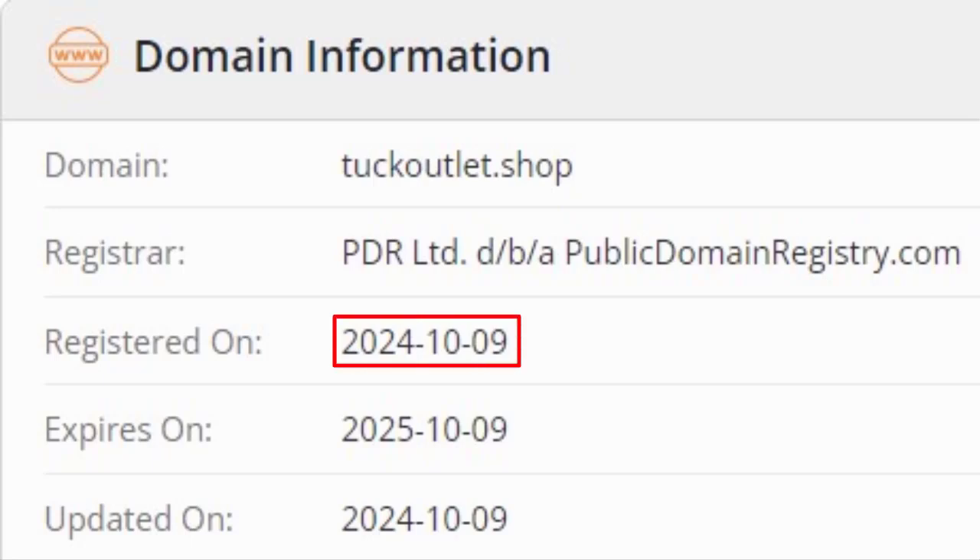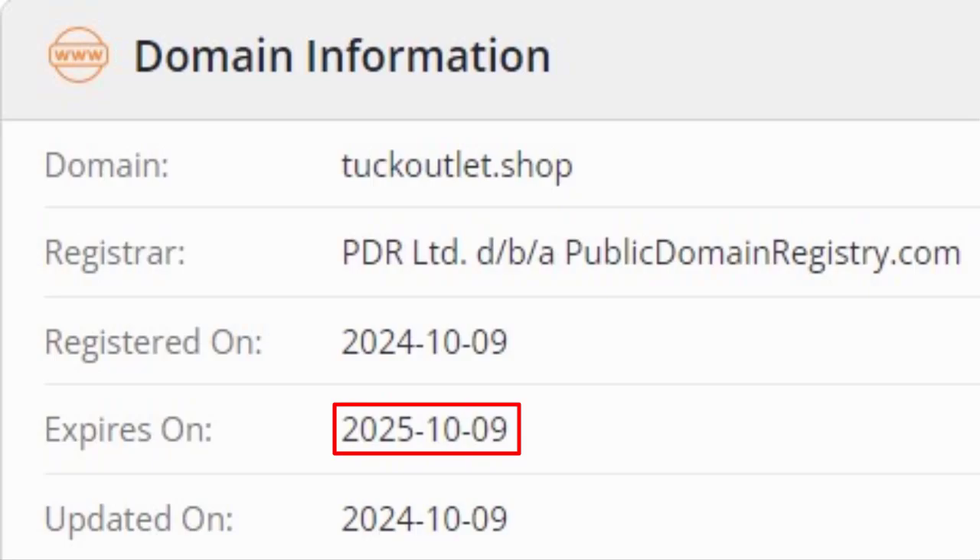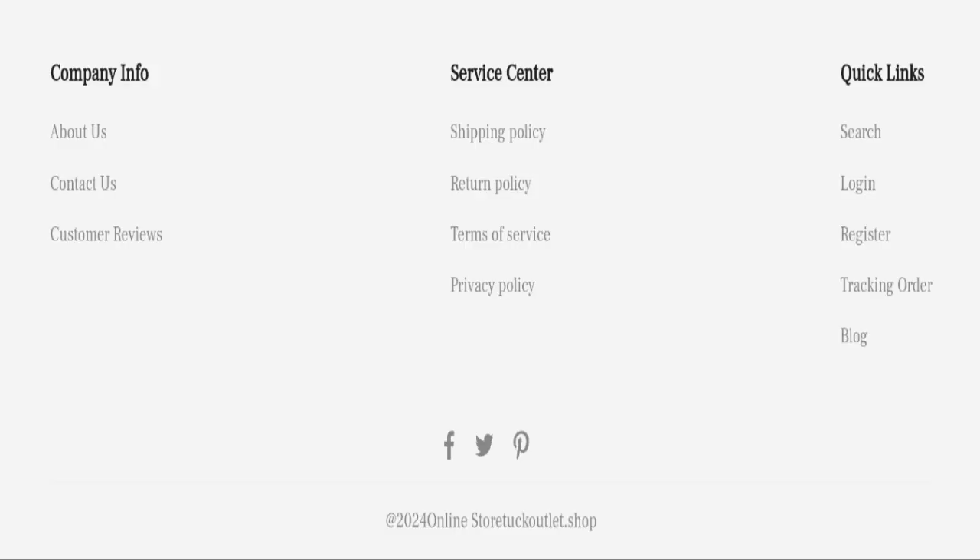This website was registered on 9th October 2024 and will expire on 9th October 2025, which means it is very new, having been registered only a few days ago. This is a very negative sign, as this website is too young.